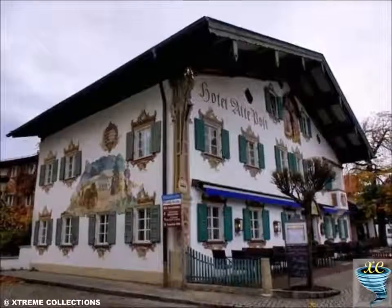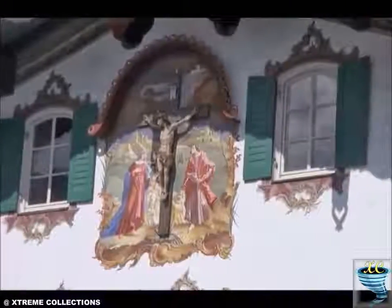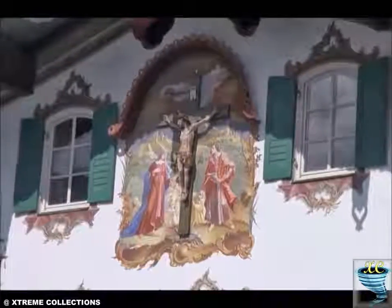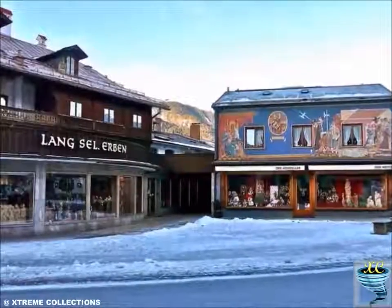The famous town of Oberammergau also shows how inextricably linked a handicraft is to the history of its town. A stroll through the town, famed the world over for its passion play, is almost like walking through a museum.